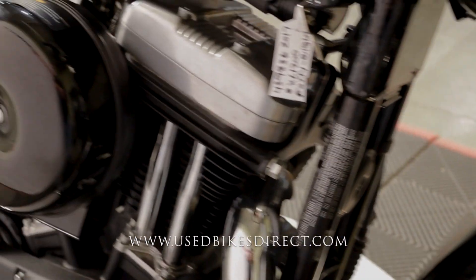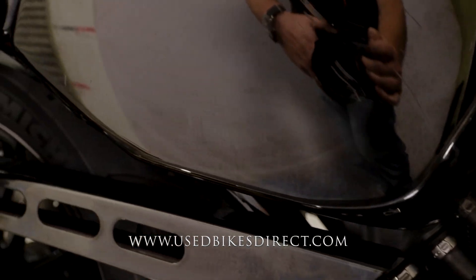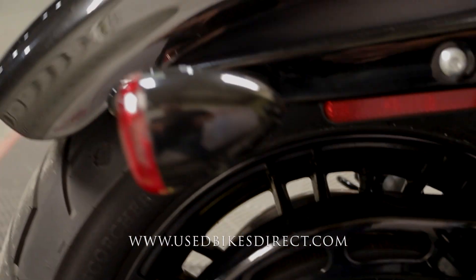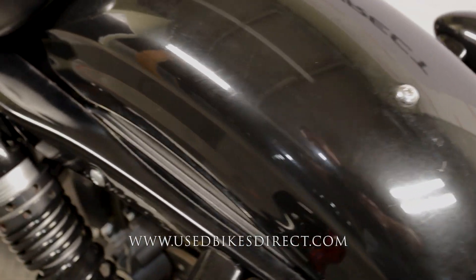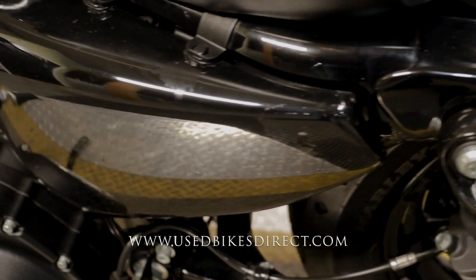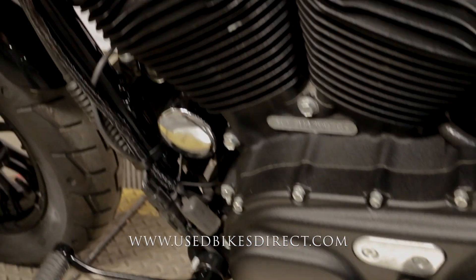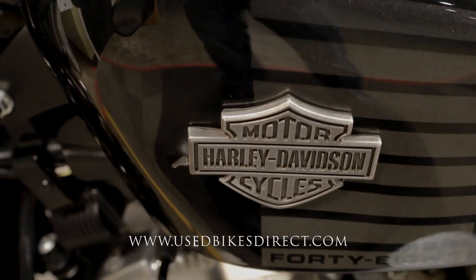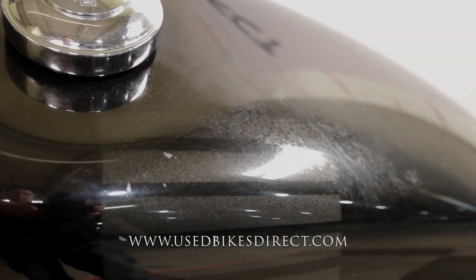On the front fender coming to the back you're going to see the same light scratches on the side cover, and as we wrap around you'll also see it on the rear fender. Checking out the left side of the bike it's kind of a mirror image of what you saw on the right, with a few more of those light scrapes on the paint. On the left side of the tank you're going to see a little dent next to the logo and then a couple more light little chips.